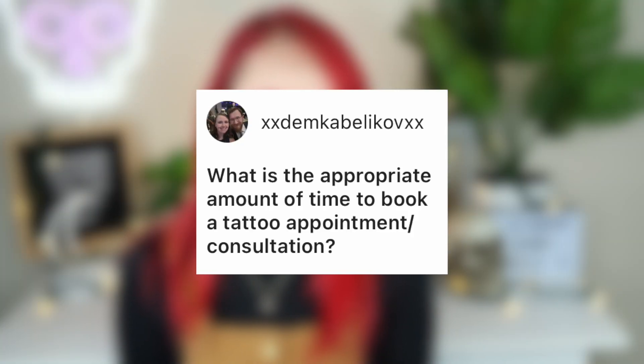Demka Belikov asks about the appropriate amount of time to book a tattoo appointment or consultation. Tattoo consultations usually don't take very long — less than 30 minutes, often around 15 minutes. For tattoo appointments, the time is really up to the artist. You give the idea and they'll estimate, like a three-hour window. If you want to break it up for a bigger piece — like doing line work first, letting it heal, then coming back for color — that's something they can work with too.